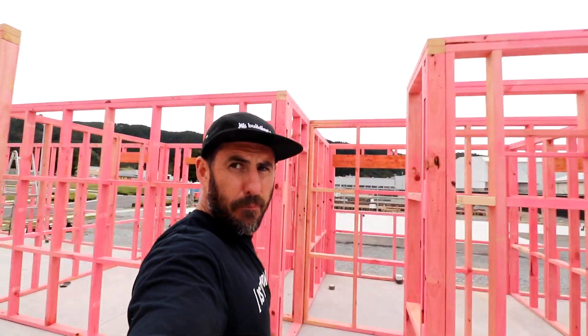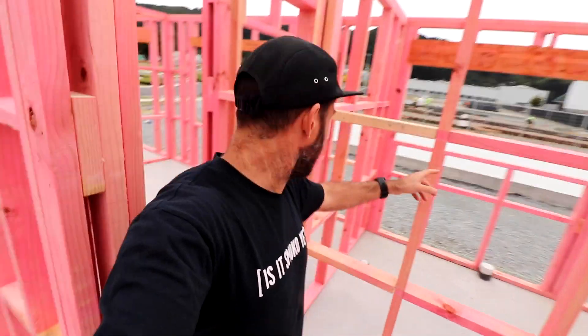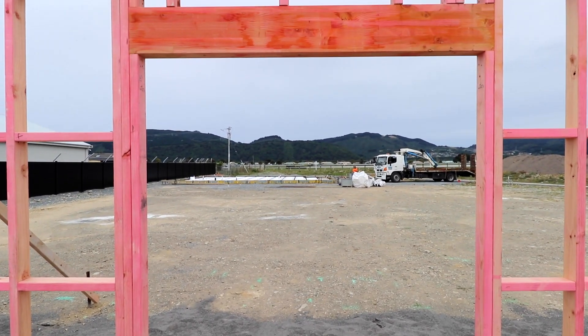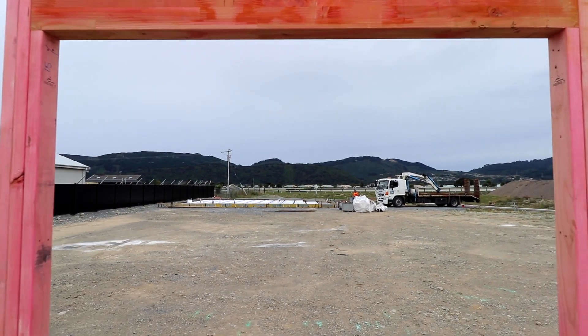Kitchen will be here, lounge over there, master bedroom there, through the hallway, bedroom there, main bathroom there, bedroom there, double garage there. The site's looking awesome.